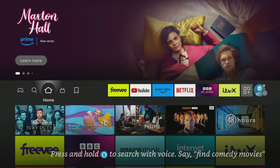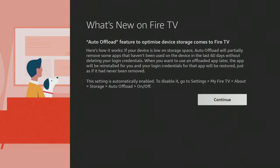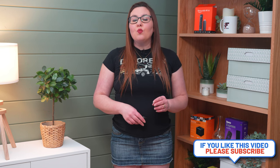The next setting to turn off is relatively new, and you may have already watched my detailed video on this topic. If you haven't, I'll leave a link to it in the description below. Whether you choose to turn this off or not is entirely up to your personal preference. It's called Automatic Offload and is designed to offload unused apps when your Fire TV device is low on storage. This feature allows your device to automatically uninstall apps that haven't been used in over 60 days while keeping the app data. This means that if you have made any changes to the app preferences or signed in with a username and password, this information will be saved in case you want to reinstall the app and use it again.